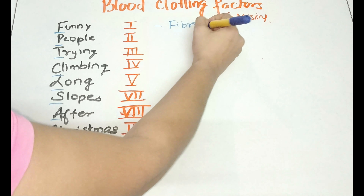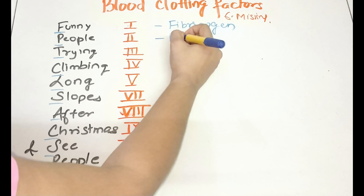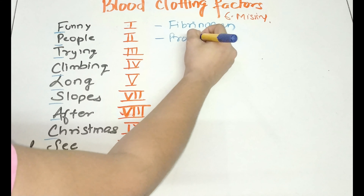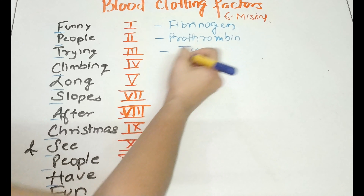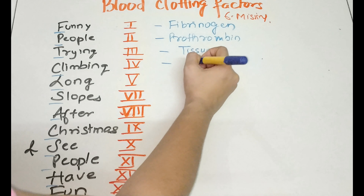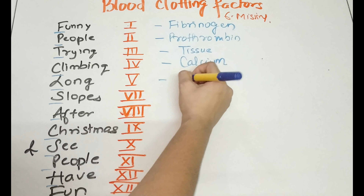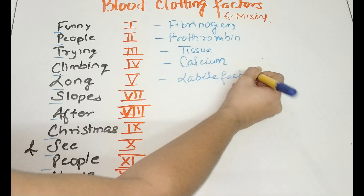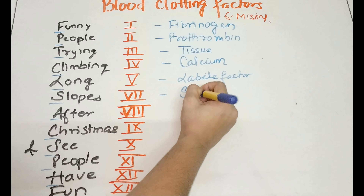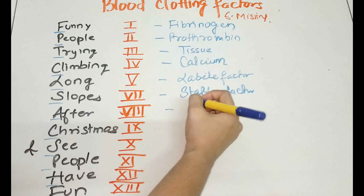The first clotting factor is fibrinogen. The second is prothrombin. The third is tissue factor. The fourth is calcium. The fifth is labile factor. Factor six is missing. The seventh is stable factor.